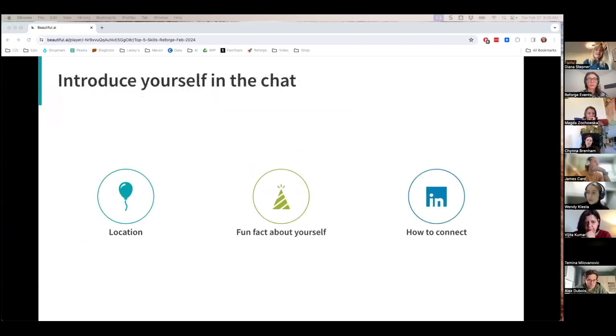We'd like everybody to take a minute to introduce yourself in the chat. Include your location — where you're coming to us from — a fun fact about yourself, something that sometimes surprises people and gets folks to know you better, and also please share your LinkedIn. It's a great way to get to know each other and connect.